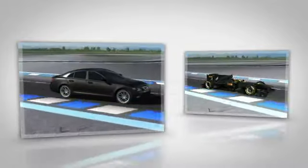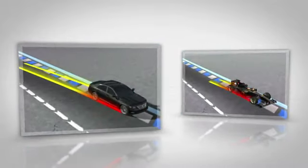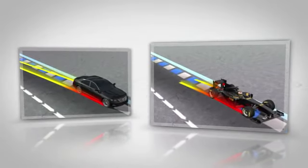This superior grip is highlighted even more by braking performance. A road car generates 1g of longitudinal deceleration under braking, but a Formula One car produces a figure of 5g, able to decelerate from 330 kph to 80 kph in around 3 seconds.